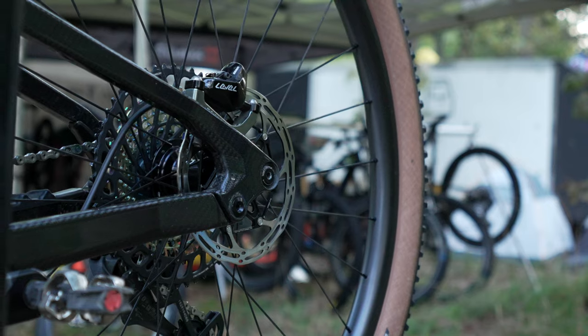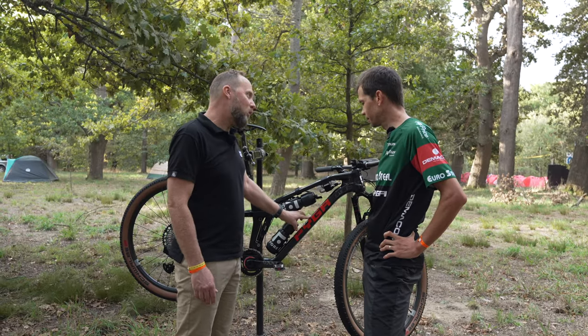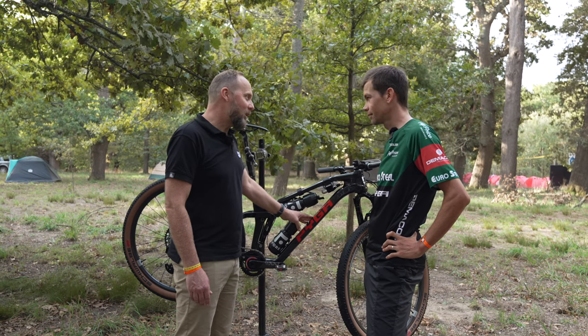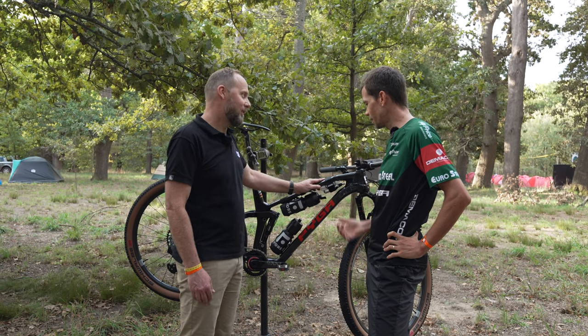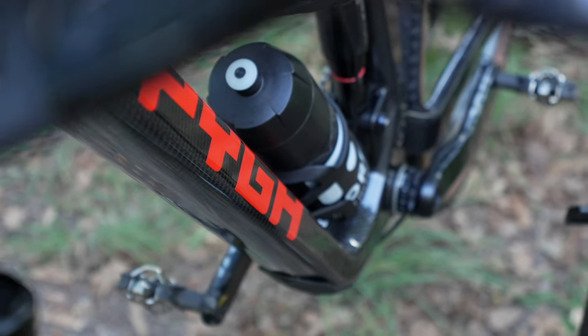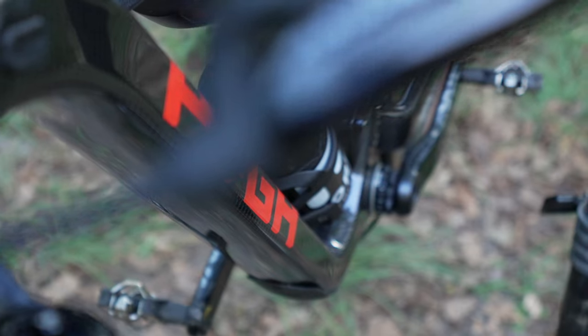We're going to start with the heart of the bike, the heart of any bike, which is the frame, and it bears the name Pyga. This is Patrick Moorwood's brand, he founded it, he's a man from Pietermaritzburg. Tell us a little bit about this particular frame. So this is the Pyga Mobu, and that's what we raced the whole season through. The bike is designed by Patrick Moorwood.